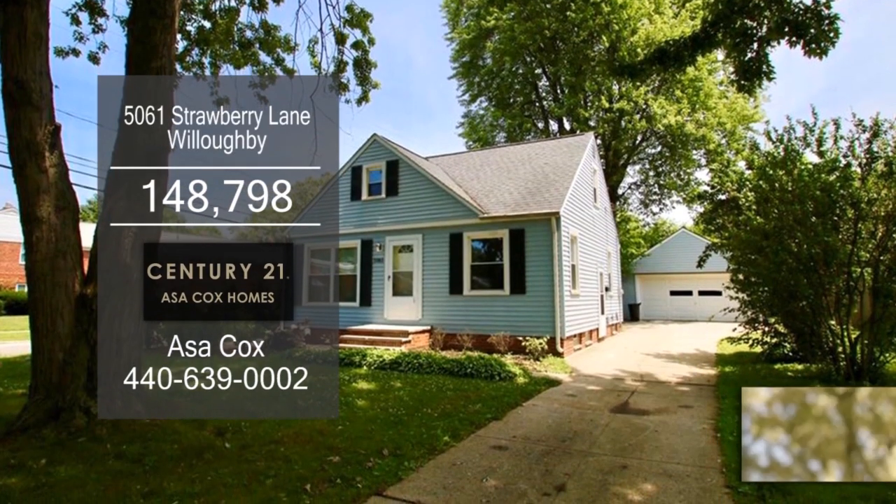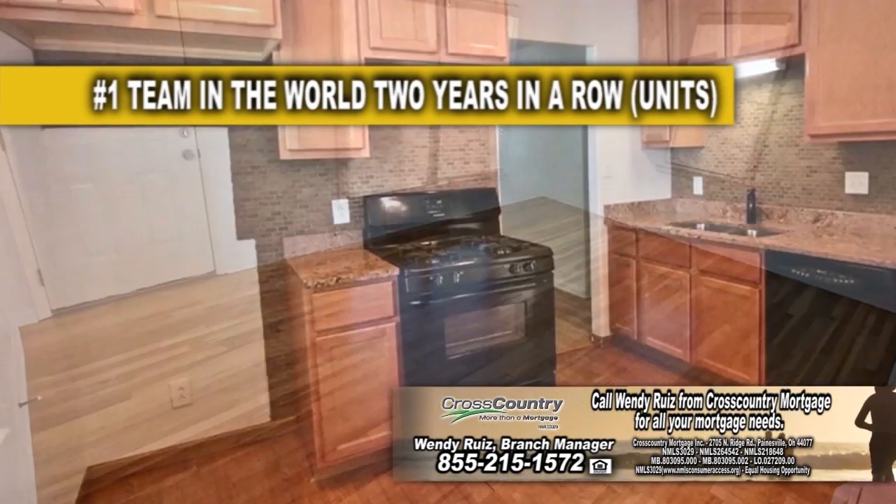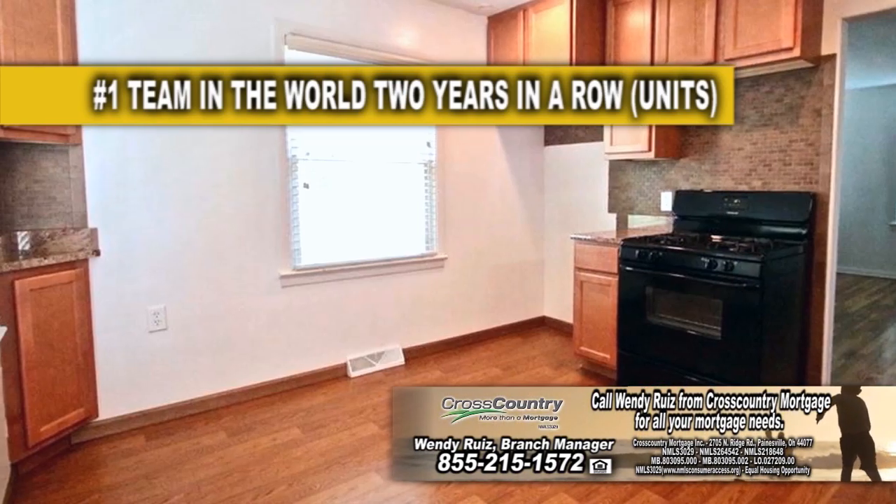Our model bungalow in Willoughby offers three bedrooms and one bath. The large living room has refurnished hardwood floors. The kitchen has tons of storage space for your cooking needs.